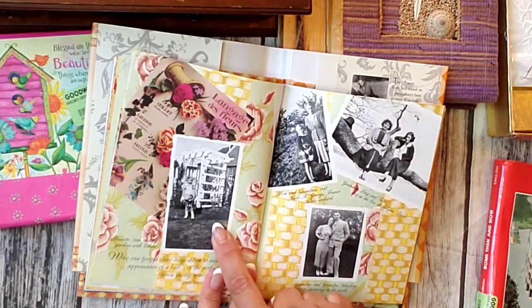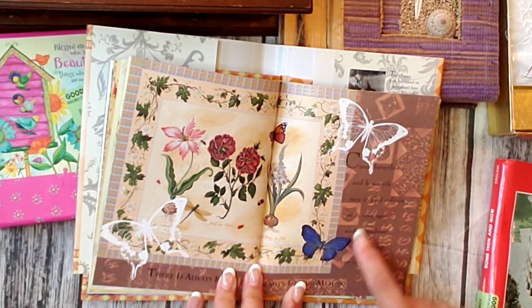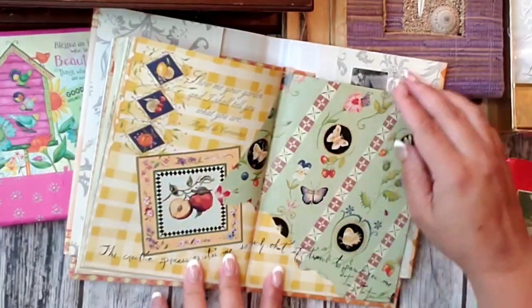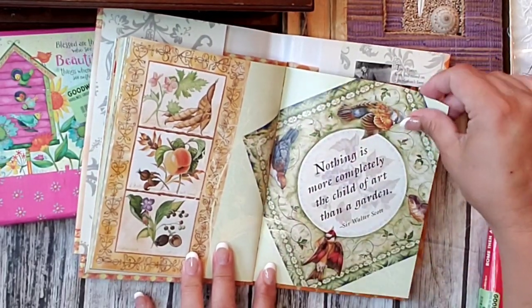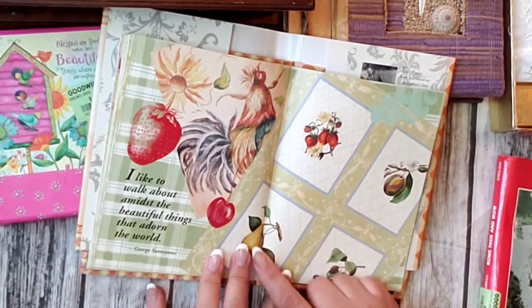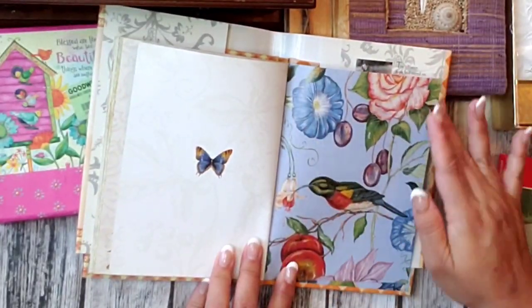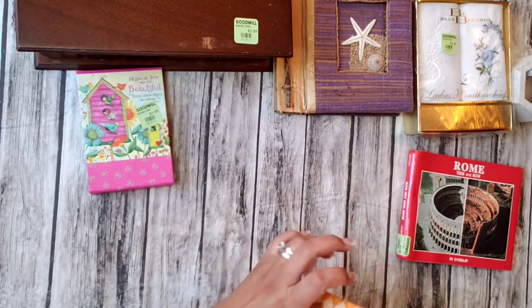Look at these old-fashioned black and white pictures — you know how much I love vintage. Look at these butterflies. I'm going to show you the whole book because it's so worth showing. Look how nice. Look at these birds and this handwriting. Look at this rooster. I just fell in love with this book. I could always take pieces from this and use them too.